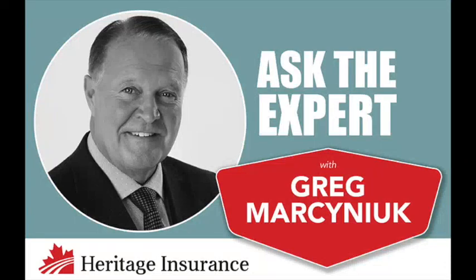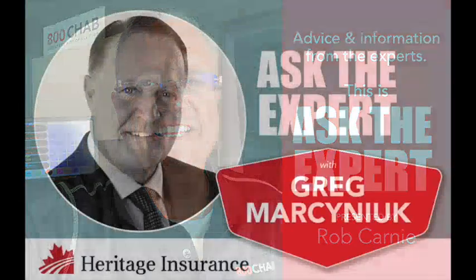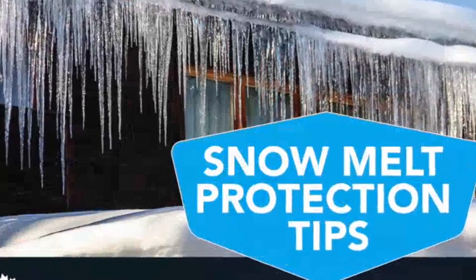Advice and information from the experts. This is Ask the Expert. Here's Rob Carney. We've had our share of snow, we've had our share of winter, and we've had our share of mild temperatures here in January. And Greg Marcinec, our insurance expert at Heritage Insurance in downtown Moose Jaw, is here to talk about snow melt protection tips today.